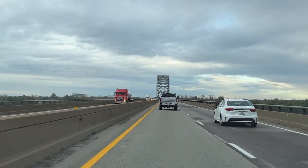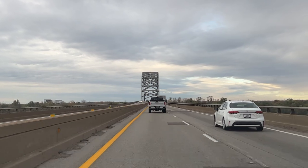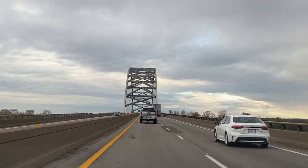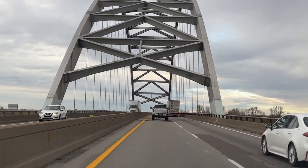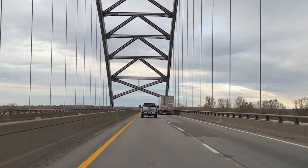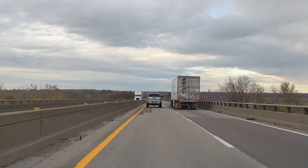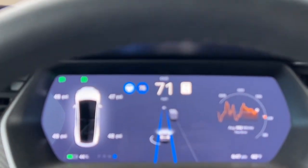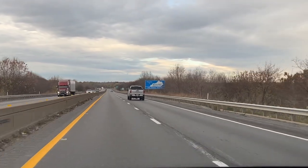This is a double-span bridge that allows all the shipping to go underneath. If I'm not mistaken, this is the state line between Illinois and Kentucky. There are two spans — they're riveted, so this bridge has been here a while. We drove on autopilot to get across the Ohio River. And there's our sign: welcome to Kentucky!